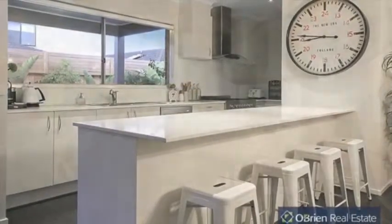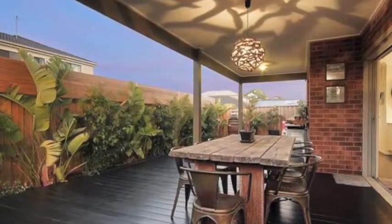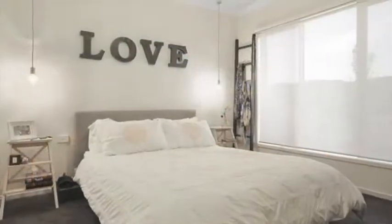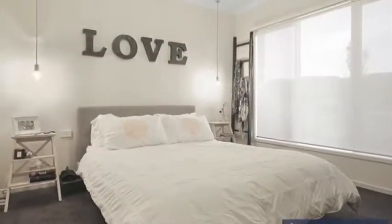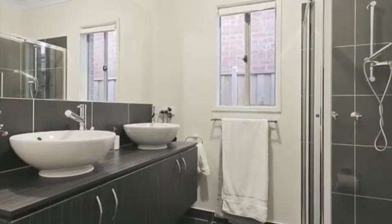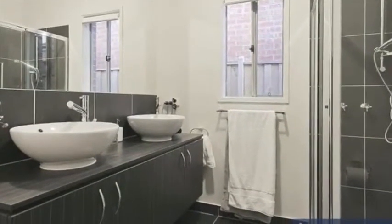Overlooking the landscaped backyard, there's a huge alfresco area thoughtfully designed and surrounded by stylish decking. The style of design and presentation is simple, quietly classy, and unassuming throughout. Buyers will genuinely find the space and versatility of this home refreshing.